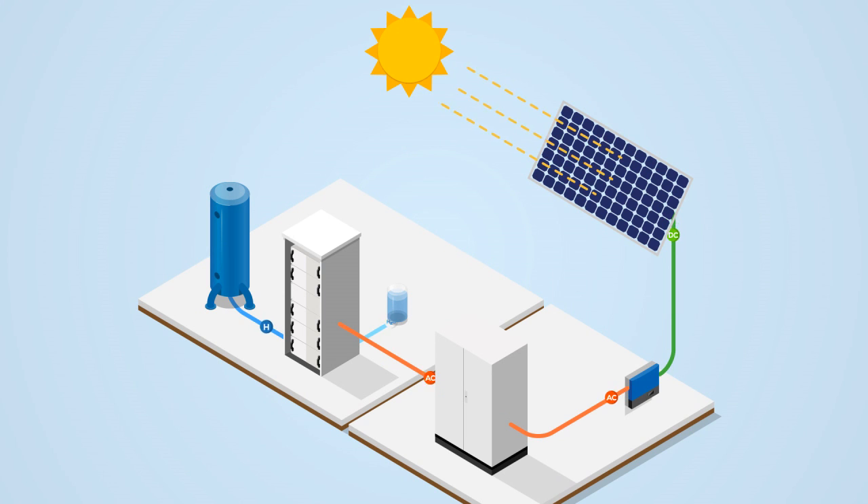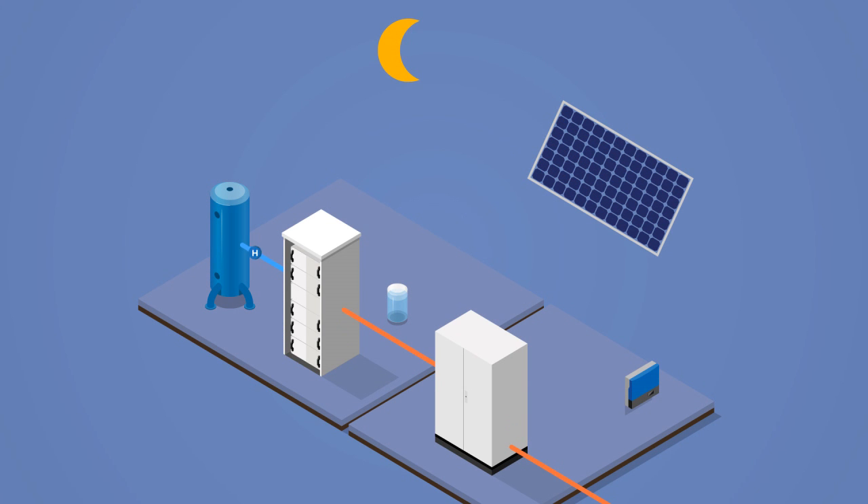During the day when there is sunshine, solar power is used to generate hydrogen through a hydrogen electrolyzer. At night, a fuel cell uses the hydrogen to create electricity. The only by-products of this process are oxygen and water.